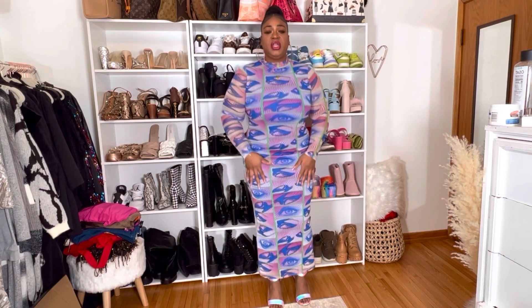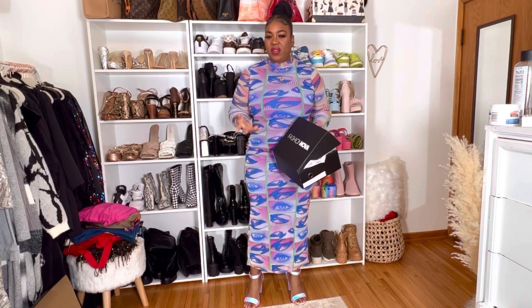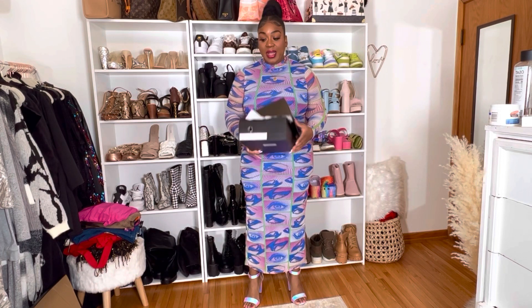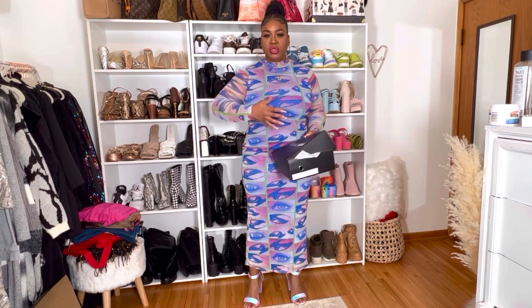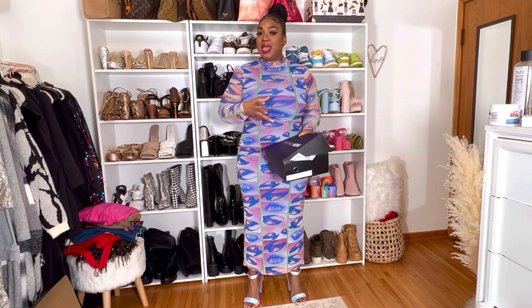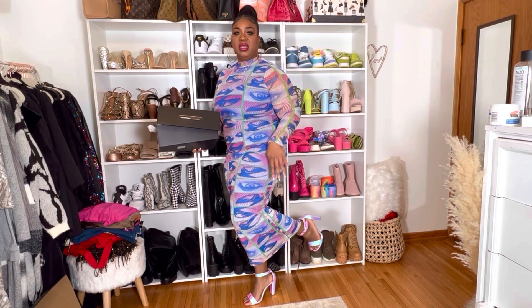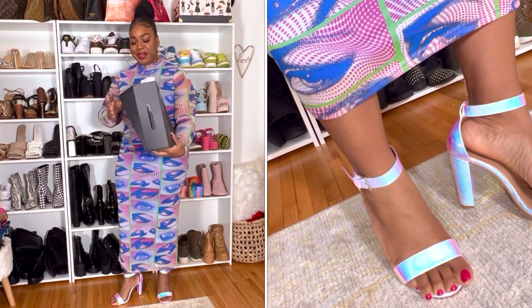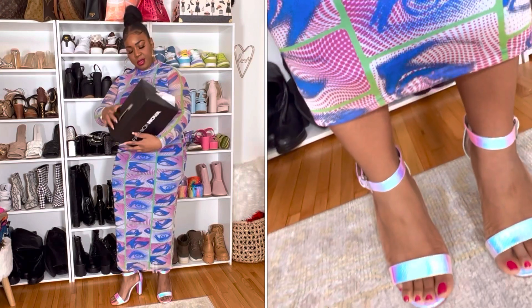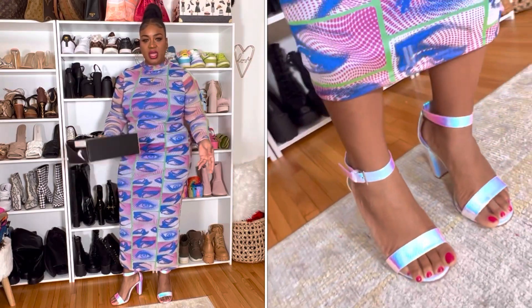Fashion Nova has wide-width shoes. I reviewed some boots before and they didn't feel wide — they fit regularly. So I got some more wide-width shoes, like three pairs. These are true wide-width shoes. I think I'm in the middle where regular shoes are too tight and wide-width shoes are just too big, which sucks. But these are freaking adorable — they remind me of mermaids. These are called the 'Keep It Fun Heeled Sandals' and I got a size 11 wide.